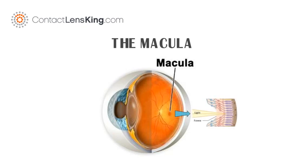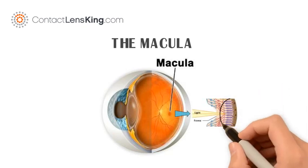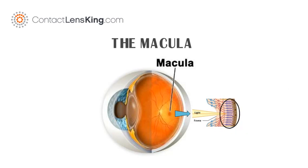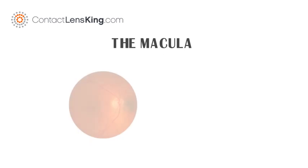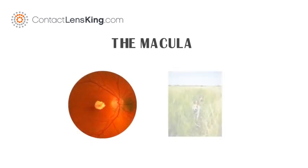Within the macula exists the fovea. This area contains the highest density of photoreceptors, which consists of three color cones: red, green, and blue. This section provides the greatest visual acuity. Damage to the macula can result in a loss of central vision.